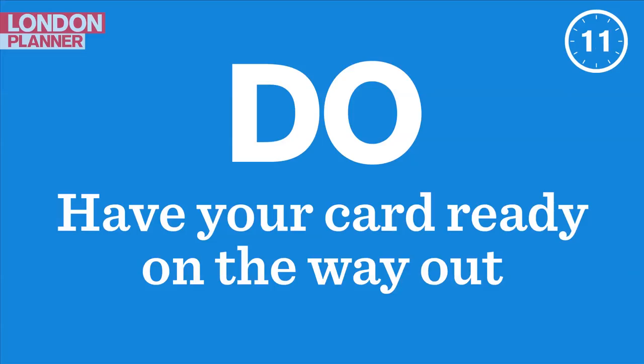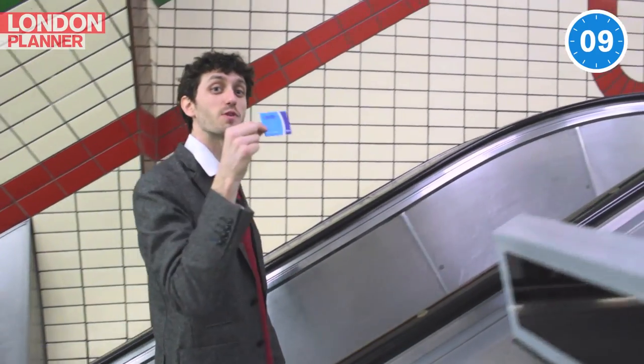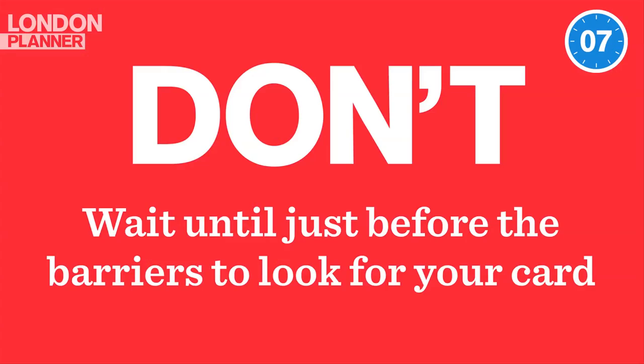Do have your card ready on the way out, so you can exit the station with the minimum of fuss. Don't wait till just before the barriers to look for it, otherwise this happens.